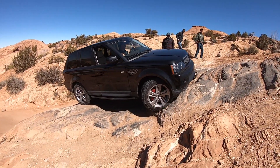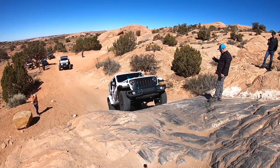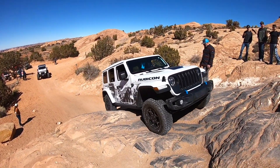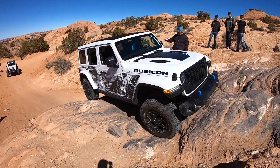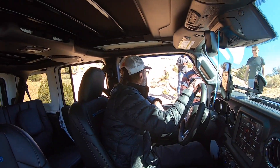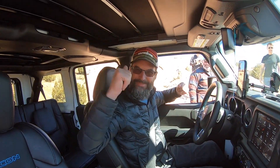Gotta keep all four tires on the ground! The 4xe makes it up and makes it look pretty easy. Perfect man, perfect. Oh, thanks man!